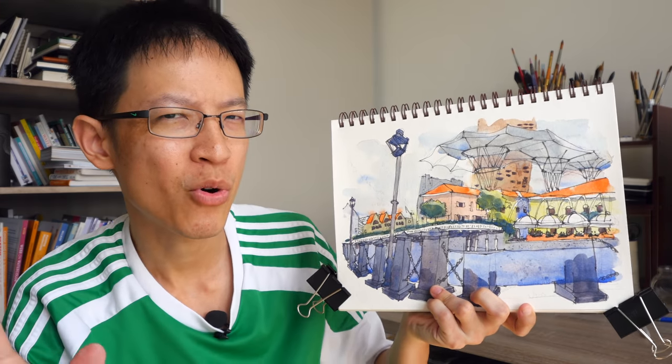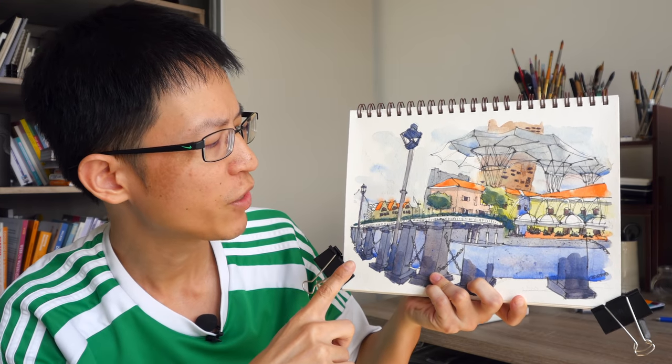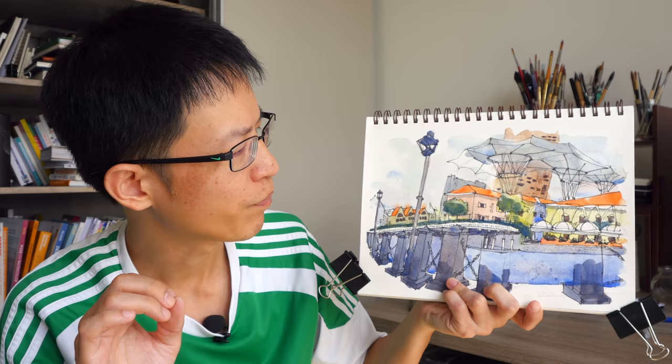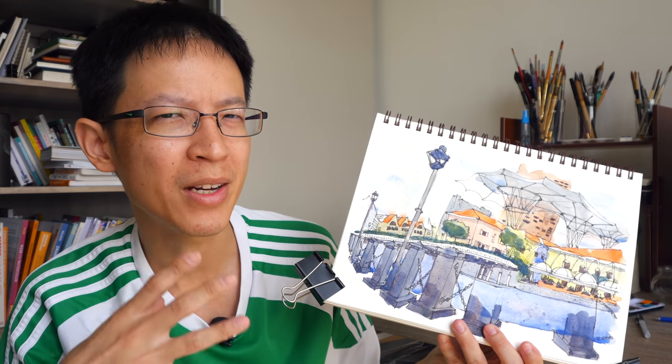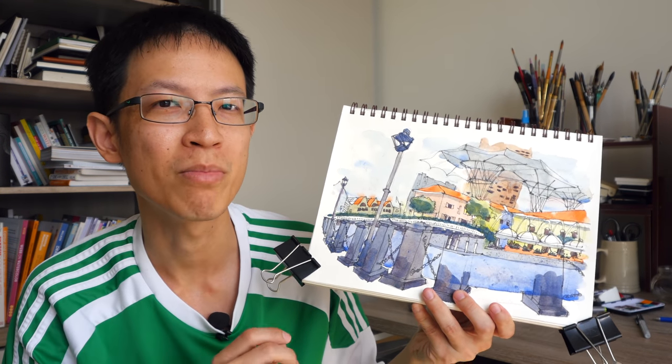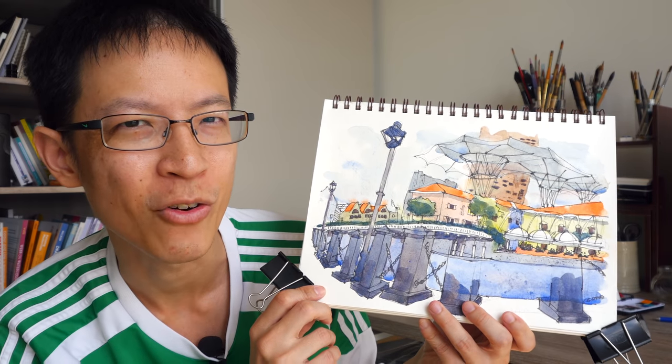My target is to complete all the drawings for the bridges along Singapore River by the end of this month — today is the 14th of June, so I'm probably going to be able to do that, hopefully. That's all for today's video. Thanks for watching. If you have any questions regarding drawing, watercolour, or urban sketching, do let me know in the comment section below. See you in the next video, bye!